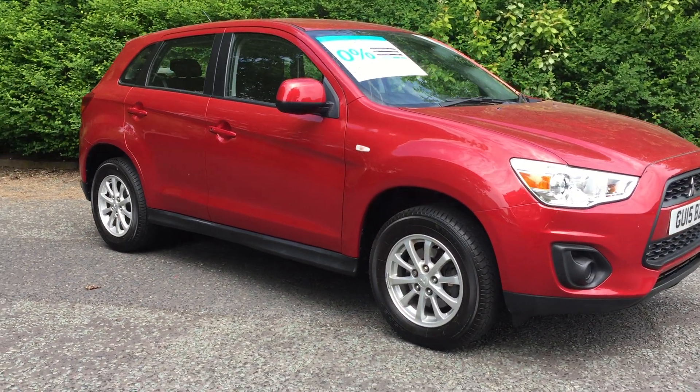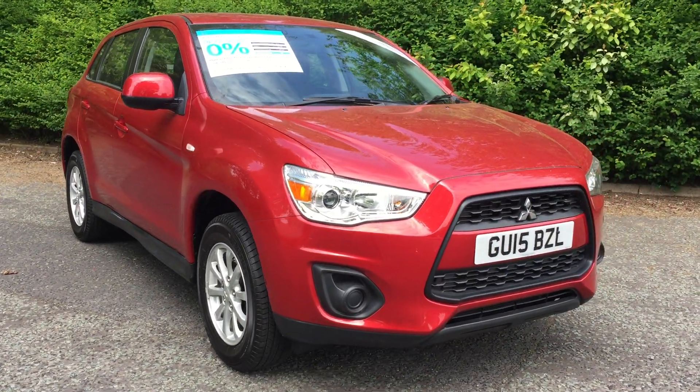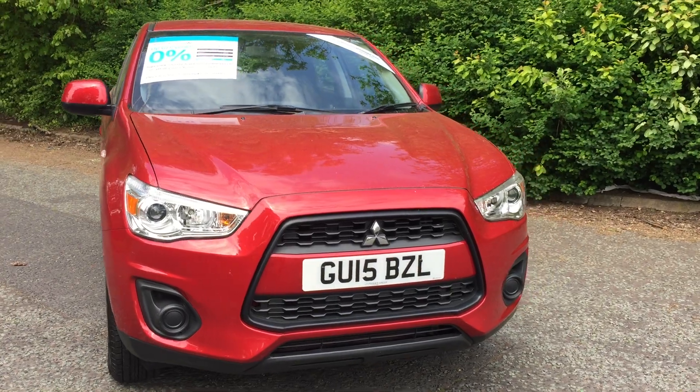Hello and welcome to JT Hughes Mitsubishi here at Telford. I'm Amy and today I'm showing you around this stunning red Mitsubishi ASX 2 model.